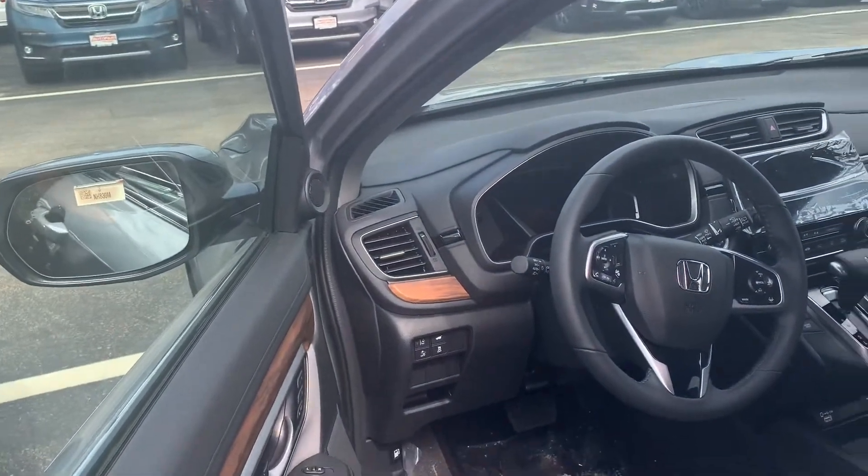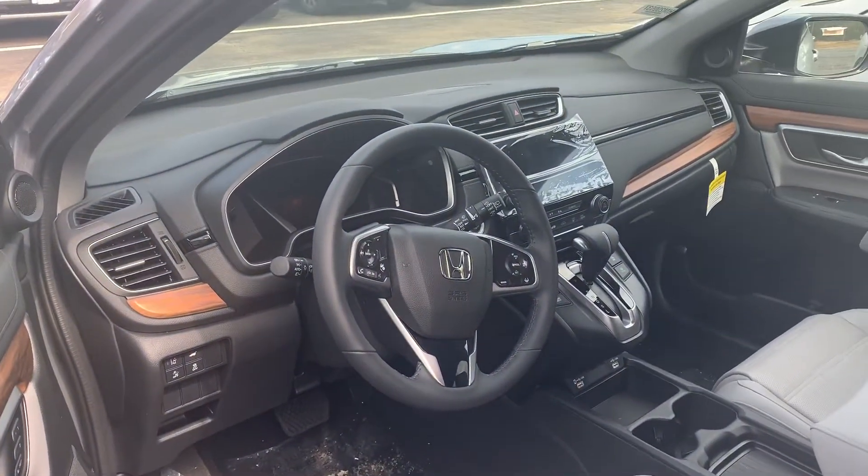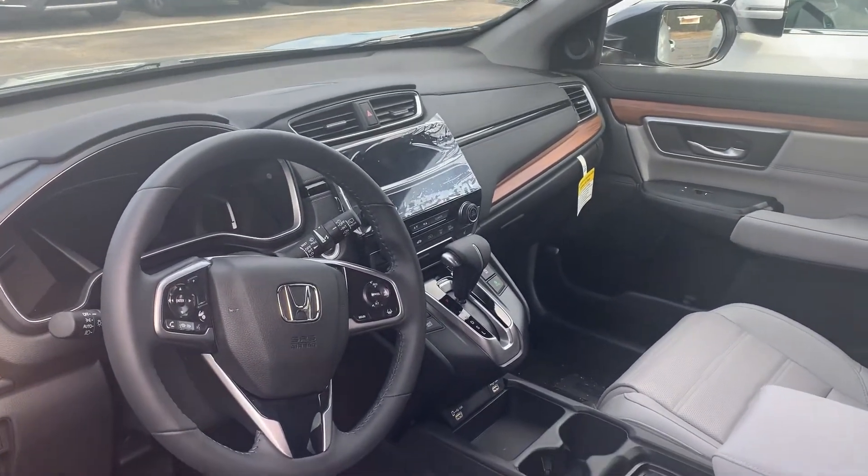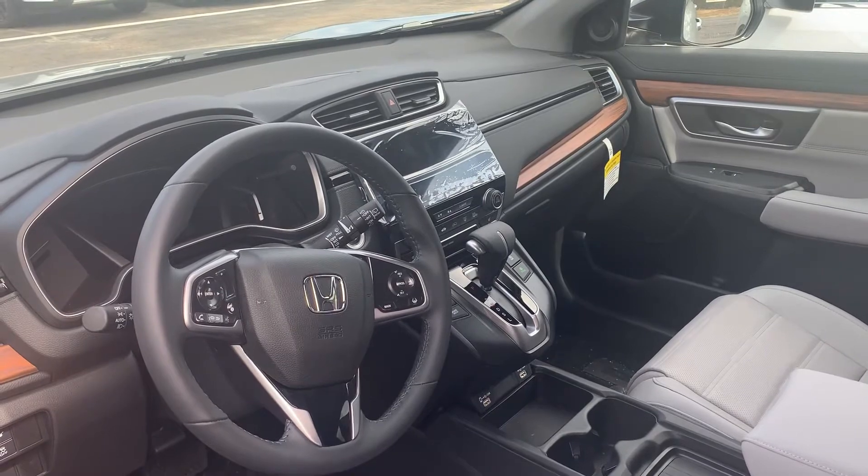It has a keyless access push-button start, Bluetooth backup camera. You have a nice big touchscreen display there, and you can plug in your phone and get Apple CarPlay and Android Auto.